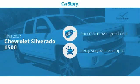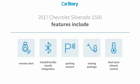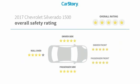Car Story research indicates this vehicle as being priced below the average market price, loaded with features. Features also include remote start, parking sensors, towing package, and hands-free Bluetooth integration.